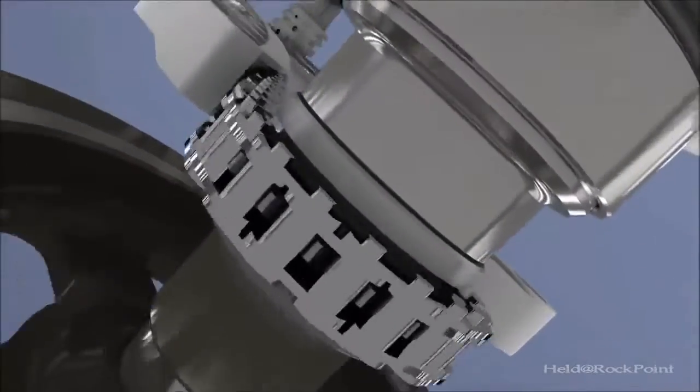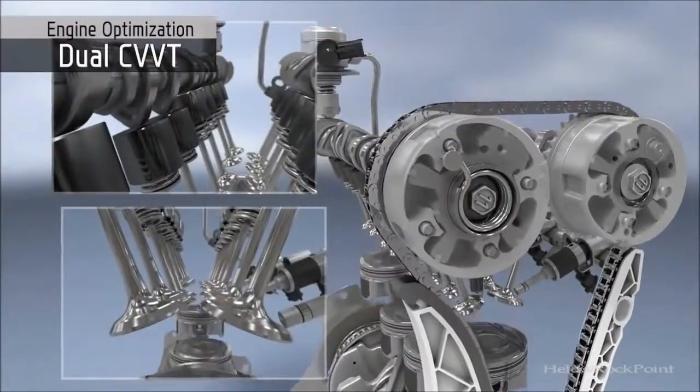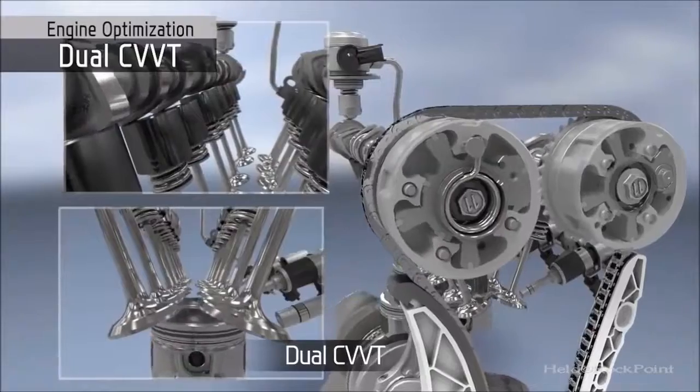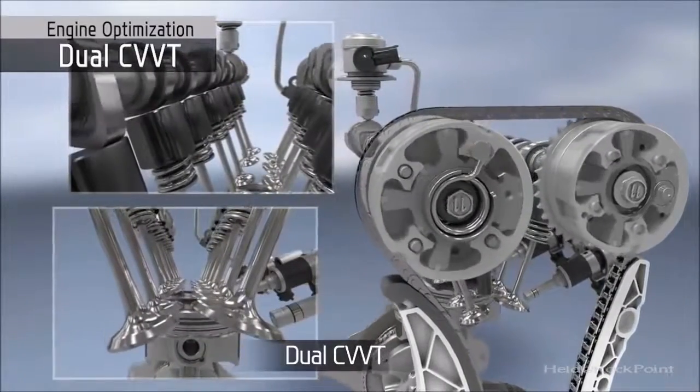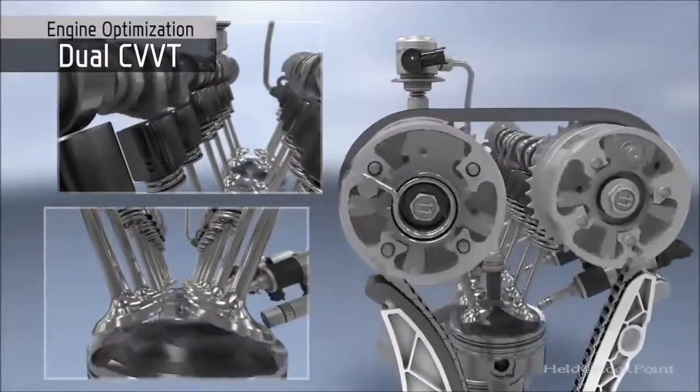Dual CVVT controls both intake and exhaust camshafts, continuously adjusting over the engine's operating range. This optimizes valve timing at different conditions, thereby improving engine performance and fuel economy while reducing emissions levels.